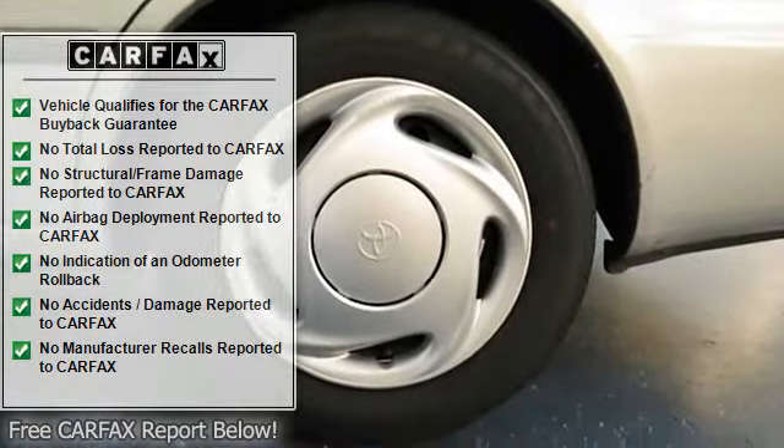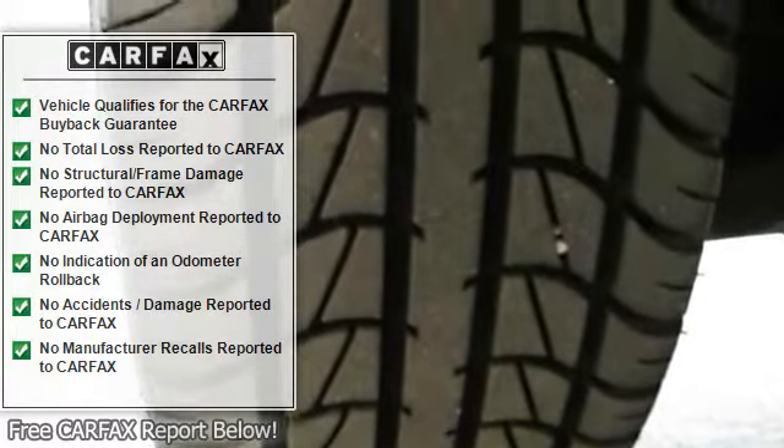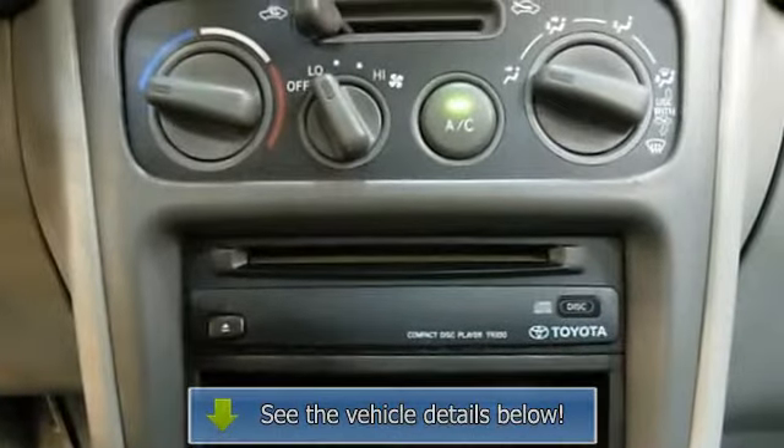Come in today and take this sweet Corolla for a test drive while we still have it — you are going to love it. We're the real deal: professional, courteous, and our prices can't be beat. Please read our customer testimonials and ask what we can do for you.